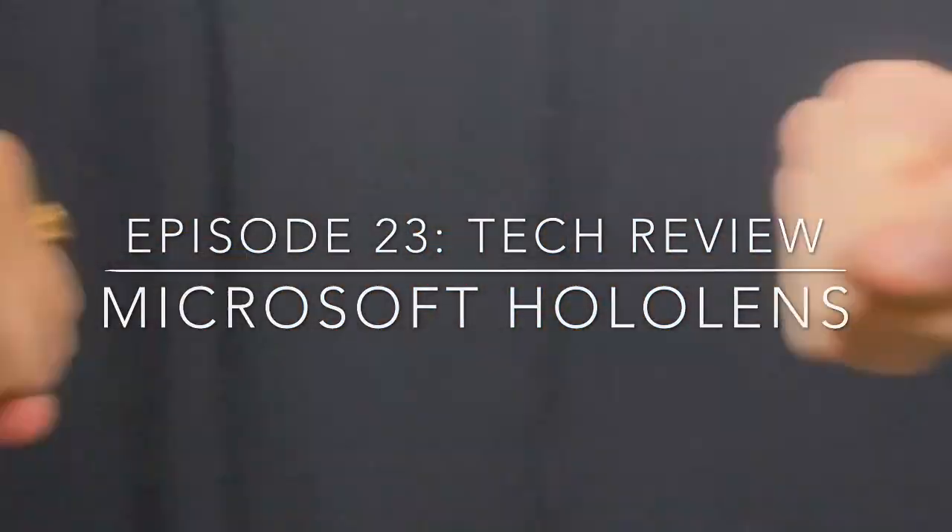Hey everyone, welcome back to Sells to Sell. My name is Heem, that's Nick, and today we're actually going to be doing a tech review on something called HoloLens.